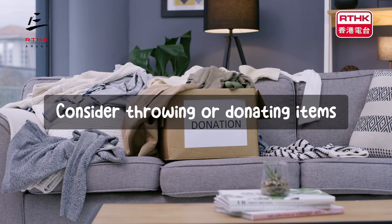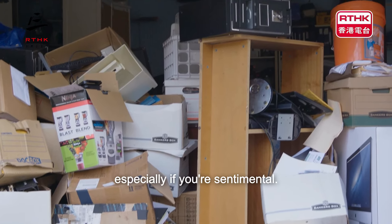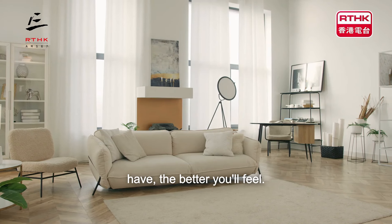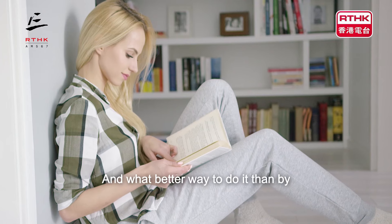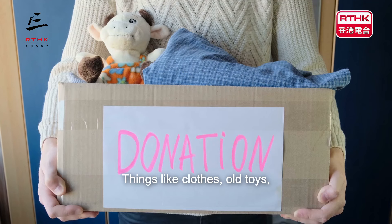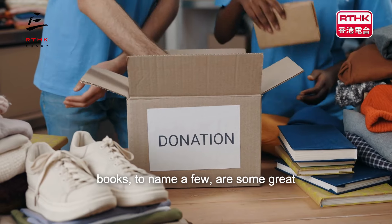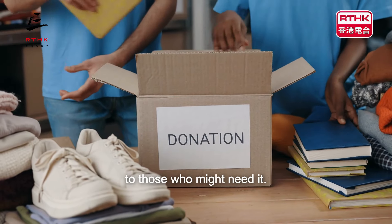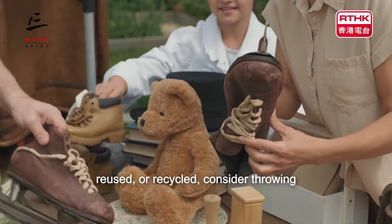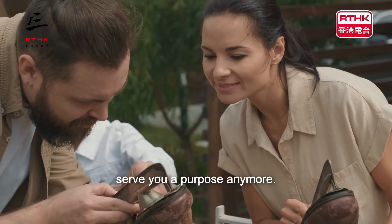Consider throwing or donating items. Now this can be a hard thing to do, especially if you're sentimental. However, the less clutter you have, the better you'll feel. And what better way to do it than by donating as much as you can? Things like clothes, old toys, stationery, unused technology and unused books are some great things that can be passed on to those who might need it. And anything that can't be reduced, reused or recycled, consider throwing away if it doesn't serve you a purpose anymore.